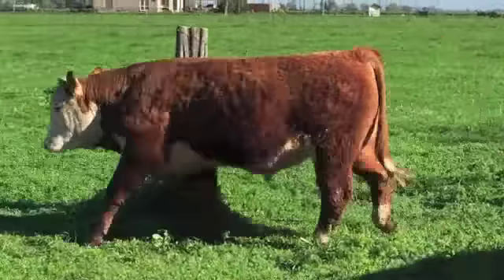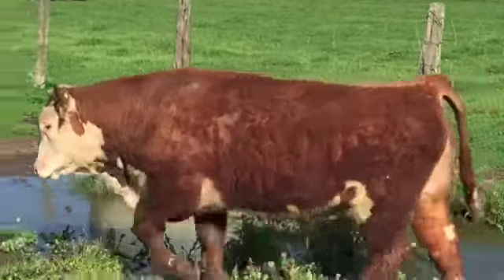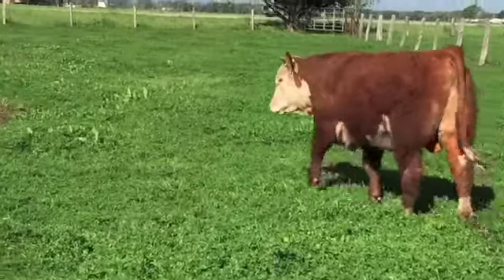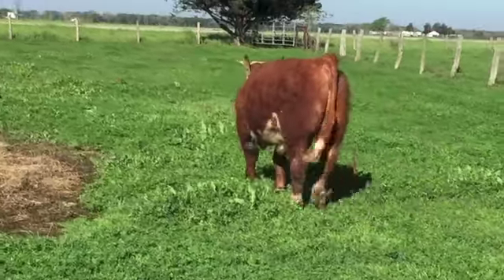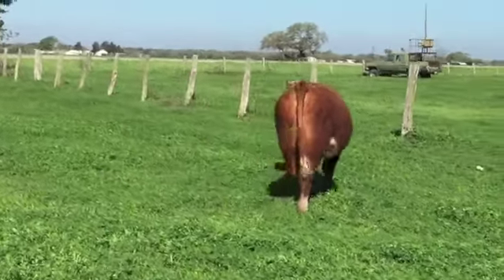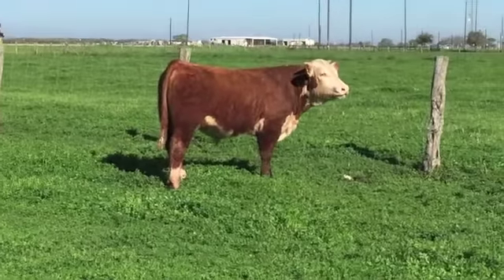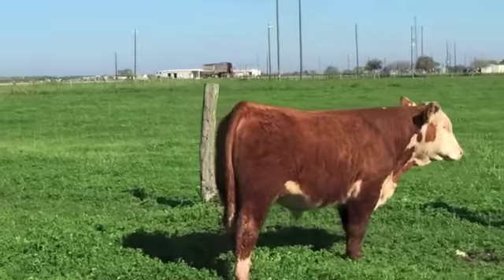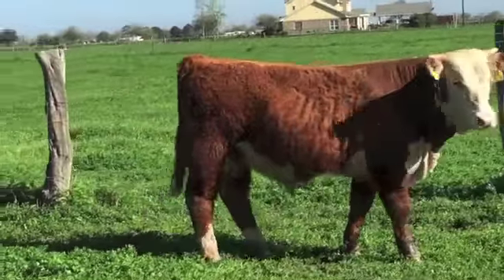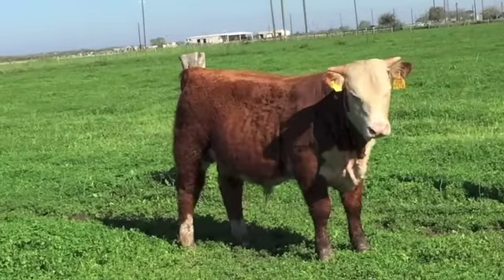Bull 4426. I recently dewormed all these bulls and put Saber on them, so some have kind of a lousy look — they came in that way but they're getting over it now. These are all good-natured bulls. They're all papered and they've all been semen tested, and again they're all Hoffman bulls.